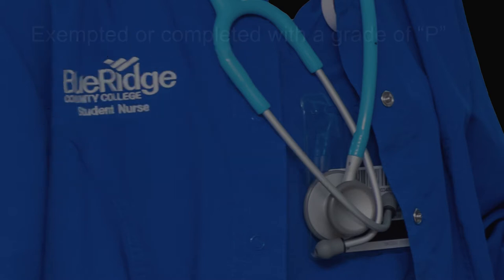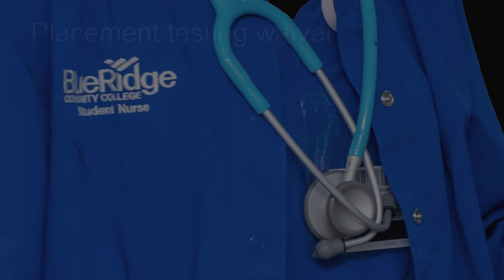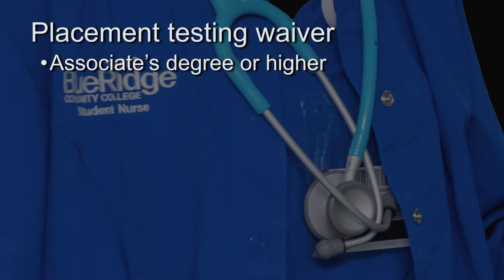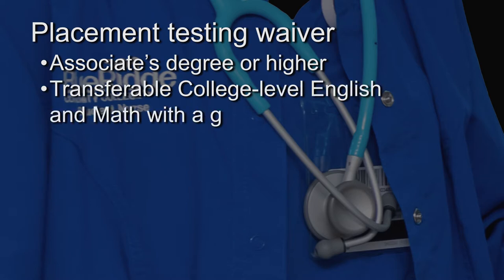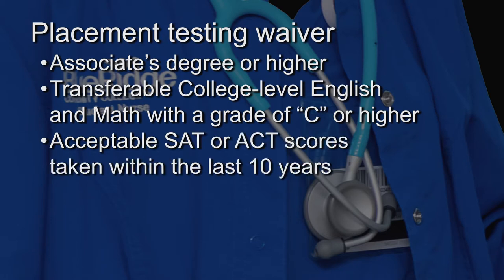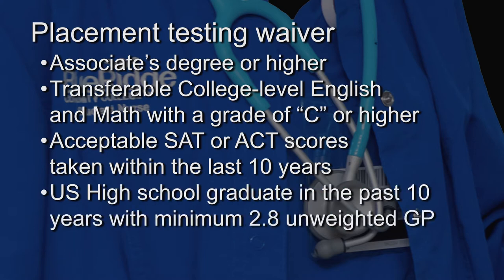The following coursework must be exempted or completed with a grade of P: transition math and transition English. Placement testing is waived for students with an associate's degree or higher, transferable college-level English and math with a grade of C or higher, or acceptable SAT or ACT scores taken within the last 10 years. Students who have graduated from a United States-based high school within the past 10 years and who have an unweighted high school GPA of 2.8 or higher will be waived from placement testing.